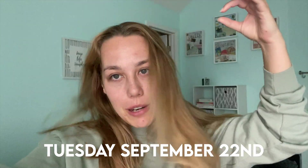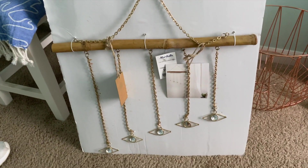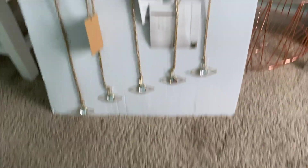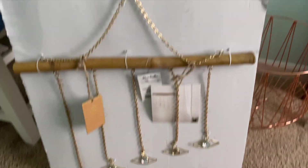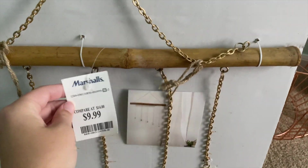Hello everyone, I just got back from Marshall's and I want to show you guys what I got. I'm on my phone because my camera just died, so coming to you live from unfortunately not 4K. Okay, so this is the first thing I got — I just thought it was cute. I have one little wall in my room at school that needs a little something, and I really like this. I love the wood texture, it's just cute.